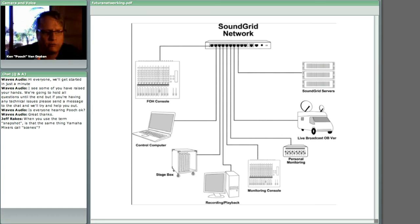Jeff Rake asks: when you use the term 'snapshot,' is that the same thing Yamaha mixers call 'scenes'? Yes, that's exactly right. When you create a scene in Yamaha land, you create a snapshot in Waves multi-rack. With the MIDI connection, you can make those two things talk to each other — as you recall a scene in Yamaha land, it recalls a snapshot. It requires a bit of setup, but once you have things set up, recalling those scenes is an easy process and it follows true.